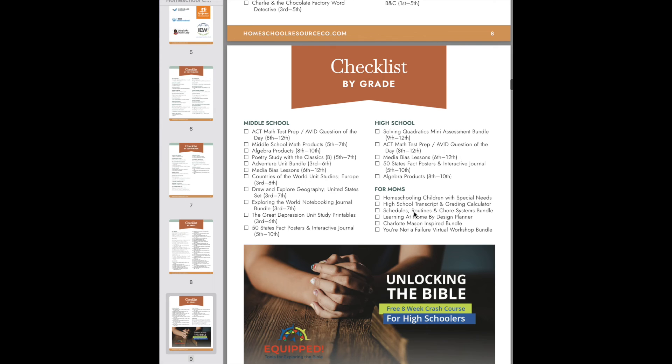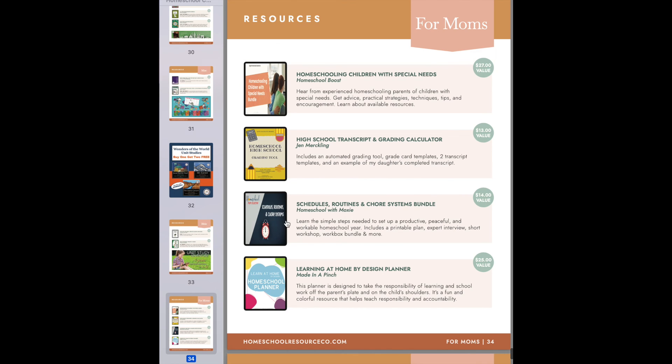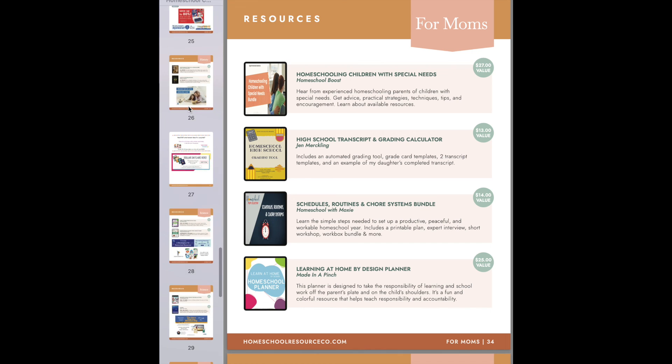There's also stuff for moms, including my schedules, routines, and chore systems bundle. See how you click on that? It takes you right to it. Then you click on there and you can get that product for free because you paid for the entire collection.